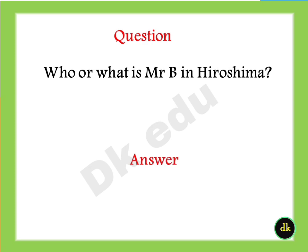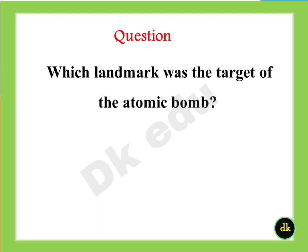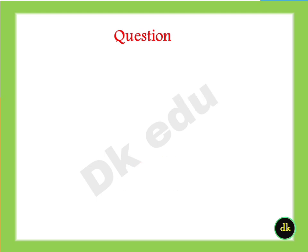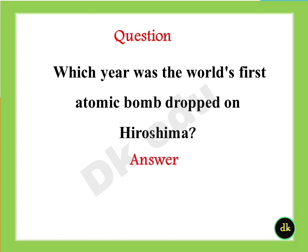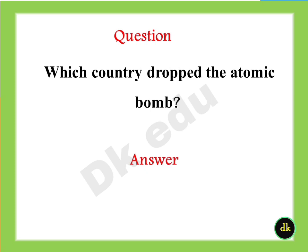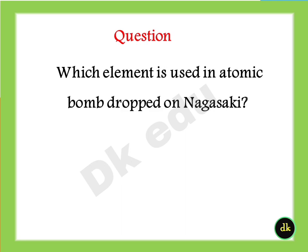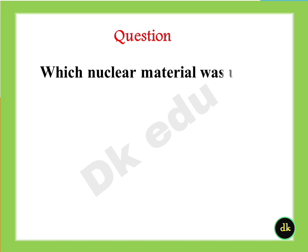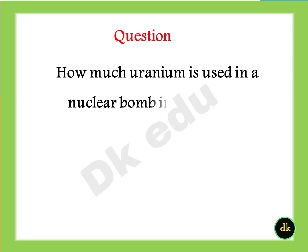Who or what is Mr. B in Hiroshima? Answer: B-29 bombers. Which landmark was the target of the atomic bomb? Answer: Aioi Bridge. Which year was the world's first atomic bomb dropped on Hiroshima? Answer: 1945. Which country dropped the atomic bomb? Answer: The United States. Which element is used in the atomic bomb dropped on Nagasaki? Answer: Plutonium-239. Which nuclear material was used in the construction of the Hiroshima bomb? Answer: Uranium-235.